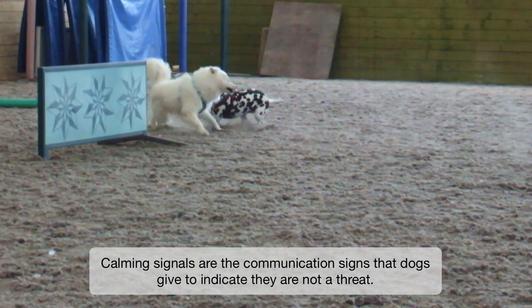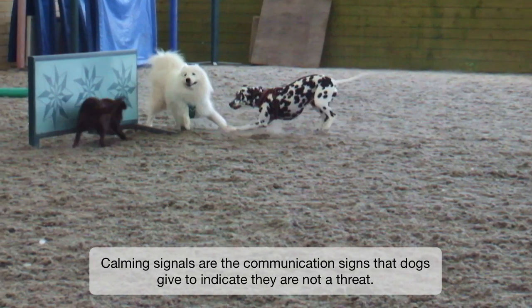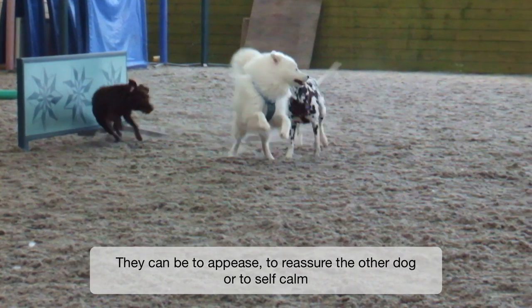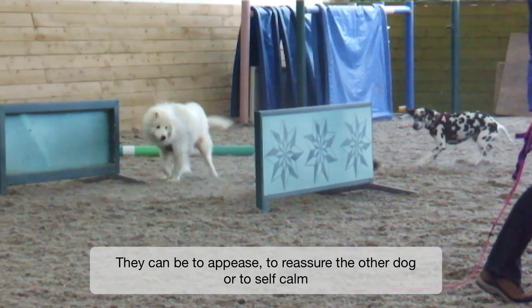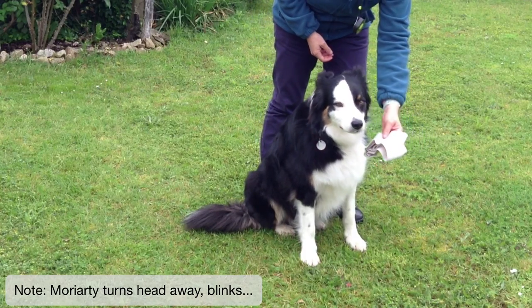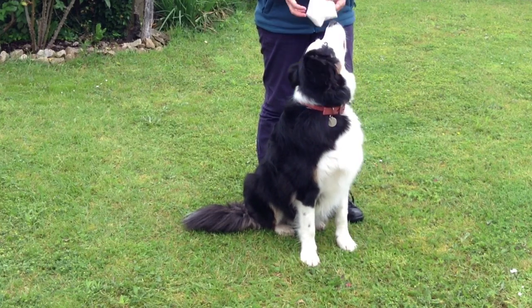Calming signals are the communication signals that dogs give to other dogs to indicate that they're non-threatening. It may be to appease, or to say it's okay, I'm not a threat. They also have the effect of self-calming, so dogs will use them to reduce low levels of stress in themselves, and they'll use them toward other dogs and also toward us.